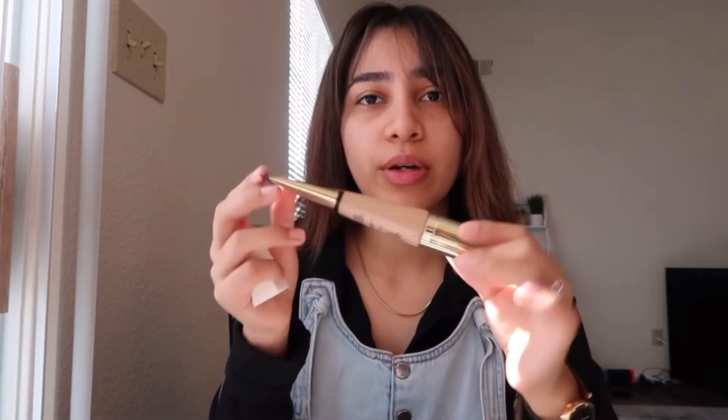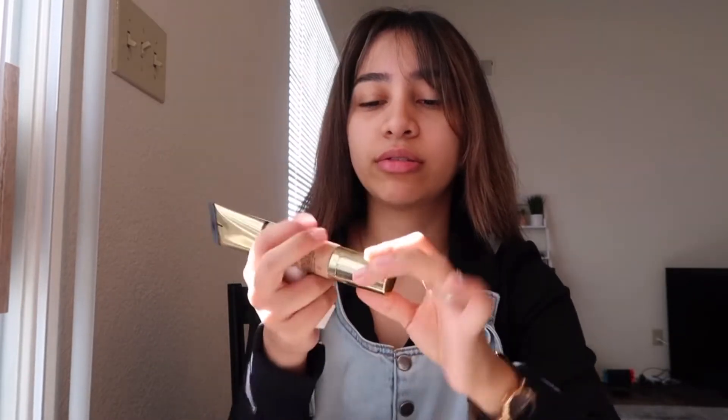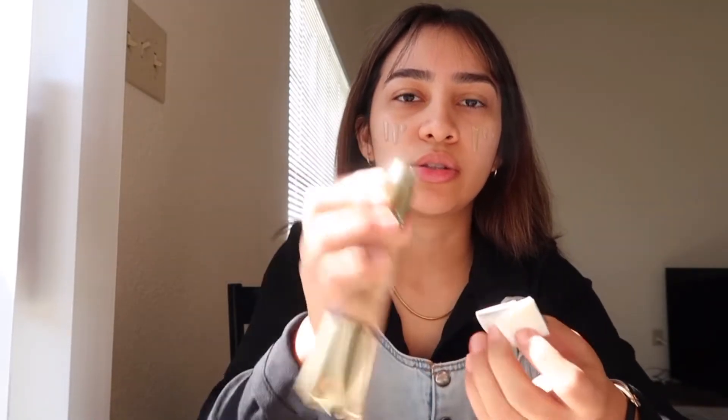I think I found the holy grail of foundations. I found this Estee Lauder Futuristic Hydra Rescue with SPF 45, and let me tell you it is a game changer. It comes out looking very pretty, a little fancy. What I like to do is put three pumps on each side.